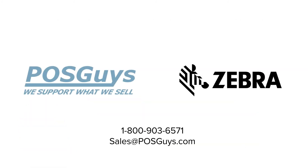Ready to modernize your asset tracking system? Give POSGuys a call at 1-800-903-6571 or send us an email at sales@POSGuys.com. We'll get you up and running in no time.